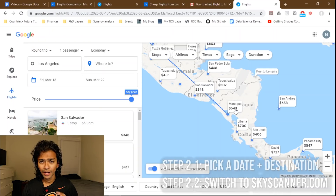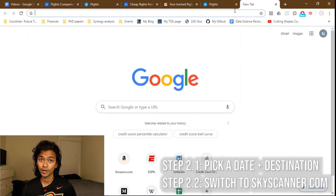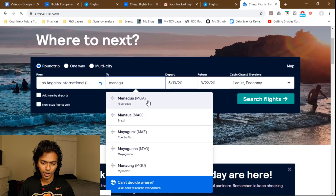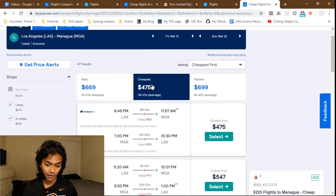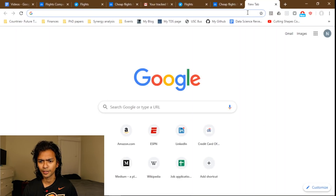Let's say you've found where you want to go — in this case Managua. The next step after picking your destination is to go to another website called Skyscanner. If I go to Skyscanner and put in the exact same dates — Los Angeles to Managua — the cheapest Google Flights could find was $545, but on Skyscanner it's $475. That is almost always the case when I check Skyscanner after looking up flights on Google Flights.